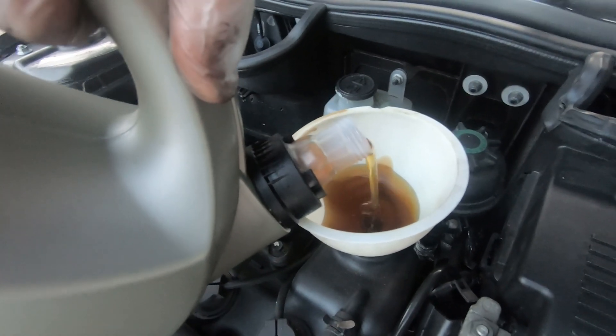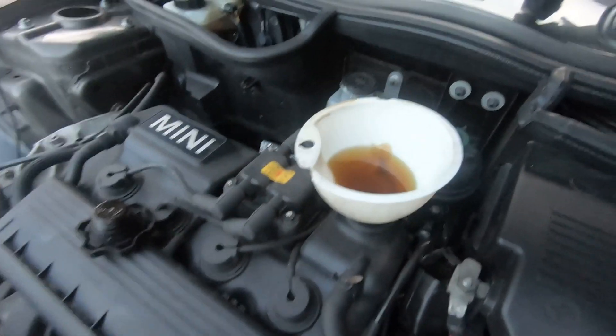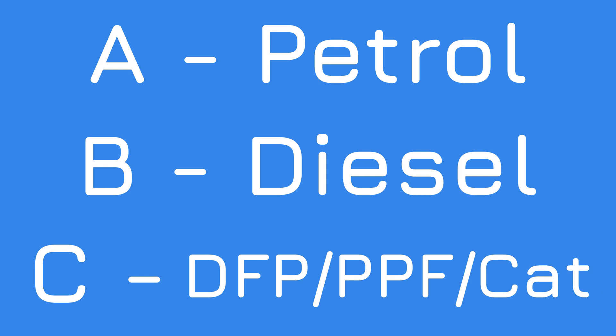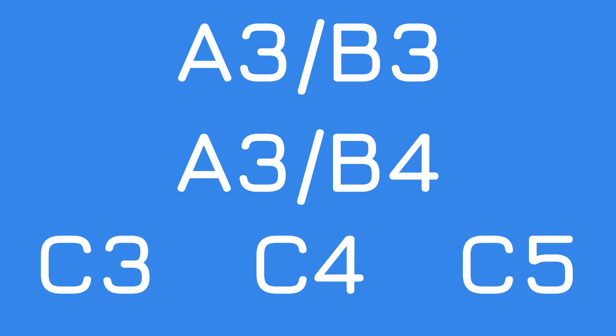There are a number of different standard bodies. Here in Europe, you'll generally find the ACEA standards and standards from the manufacturers themselves. ACEA has a few different ones you should know about. The main ones are A for petrol, B for diesel, and C for vehicles fitted with particulate filters or catalytic converters, which is essentially all of them these days. So generally speaking, a C-class spec oil is mostly what you're probably looking for. The numbers listed with those specs - like A3/B3, A3/B4, C3, C4, or even the newer C5 - are the generation or revision of that standard.